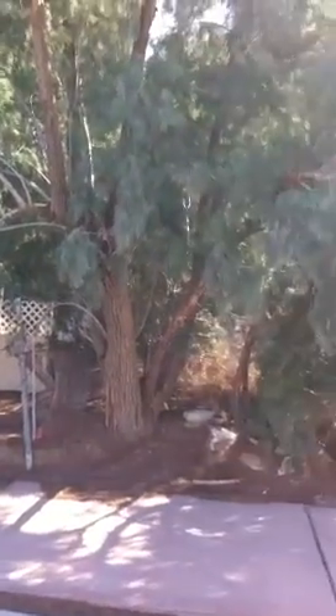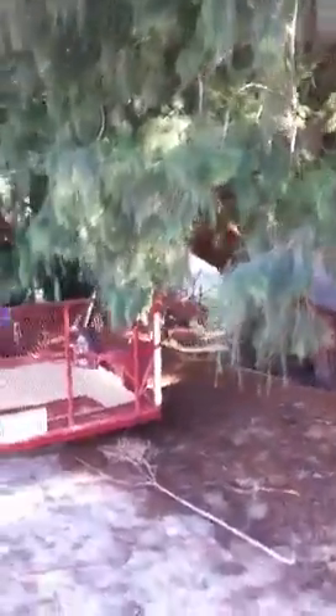We are at 72375 Via Vail in Rancho Mirage. I just want to show you that we are next to a vacant lot and there are some new homes over to the other side to the right of the vacant lot. There's a really great community behind this home. I don't know the age, but we are walking along the exterior along Via Vail.